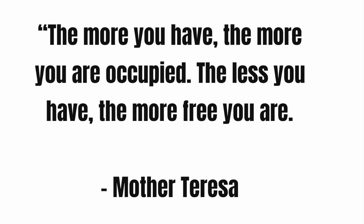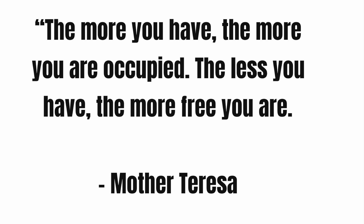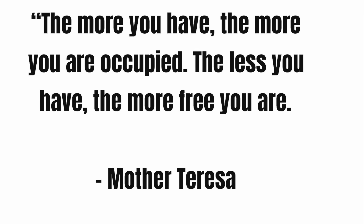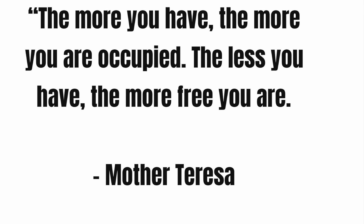Mother Teresa said, 'The more you have, the more you are occupied. The less you have, the more you are free.' I love this, and I think it pertains to our stuff — when you realize that all of your stuff is taking up all of your time and energy.